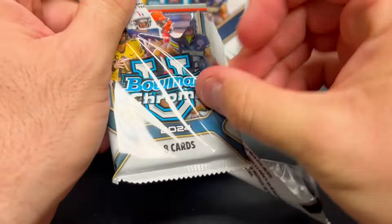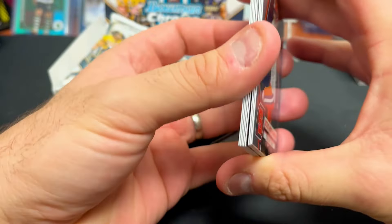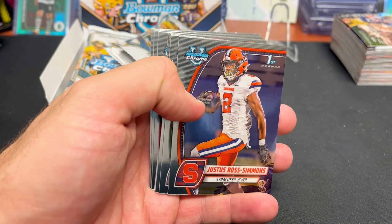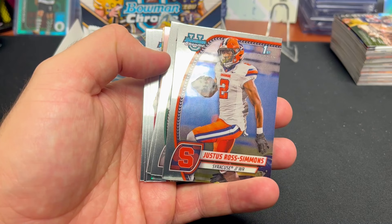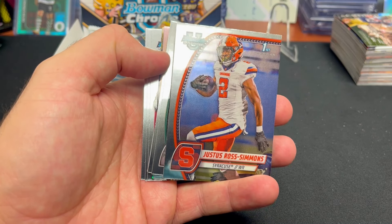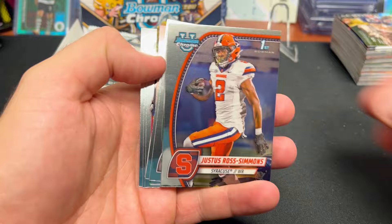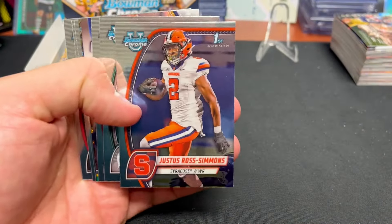Luther Burden from Missouri as well. The packs are a little bit bigger in these jumbo boxes. My hunch is jumbos were going for around $300 or $200 on release day compared to like $120 to $130 for the regular hobby, and the regular hobby has three autographs too. So here we go, let's see how we do.